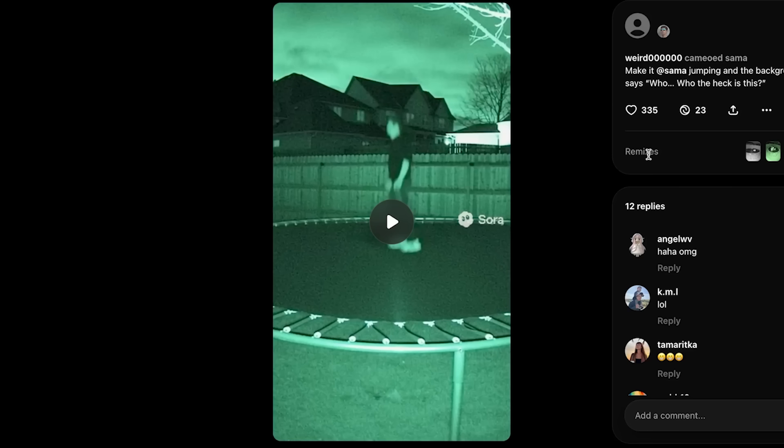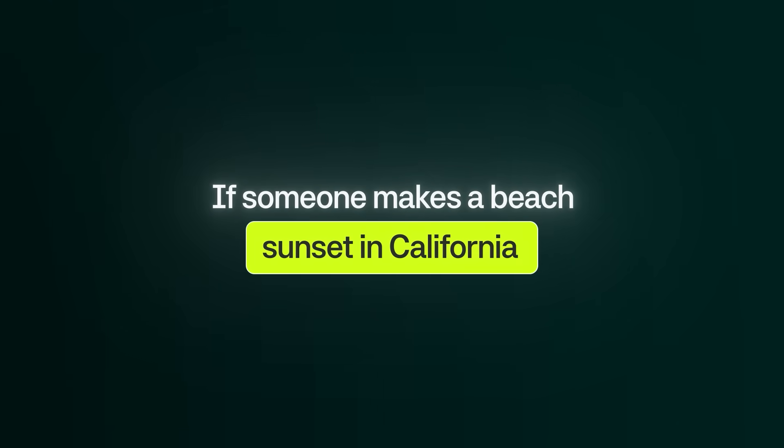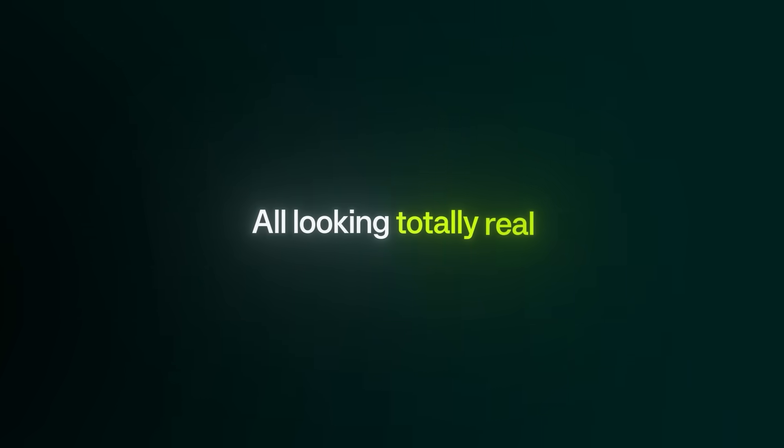You can also remix any video. As you can see right here, people have remixed this. If you want to remix it yourself, you click the Remix button and then describe your change. For example, if someone makes a beach sunset in California, you can hit Remix and instantly change it to a sunset in your hometown. But of course, this opens big ethical questions — people could literally fake their whole lives: vacations they never took, events they never attended, all looking totally real.